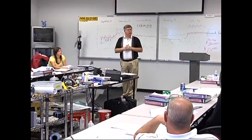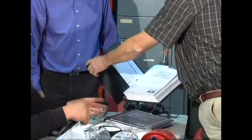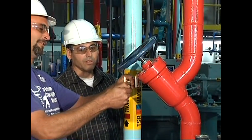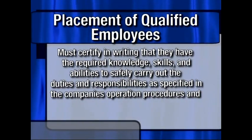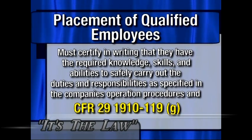For a safety program to be effective, every employee must understand their role in preventing accidents. By becoming well informed and working as a team, employees at this facility can create a safe and healthy work environment. Today, PSM and RMP hold accountability to all levels of operations — from the CEO, plant managers, contractors, supervisors, and operators, to the roundsmen cleaning the equipment rooms. Placement of qualified employees at these levels requires written certification that they have the required knowledge, skills, and abilities to safely carry out the duties and responsibilities as specified in the company's operation procedures and CFR 29-1910-119G.